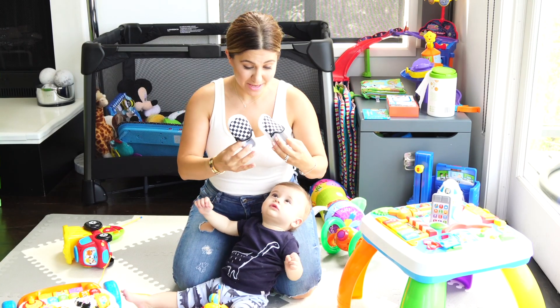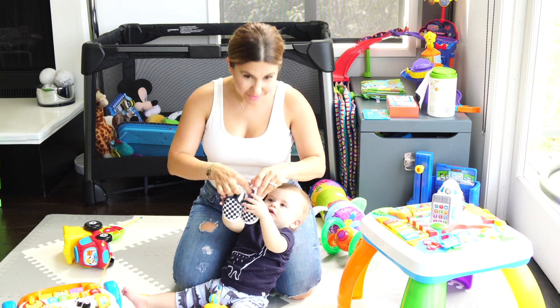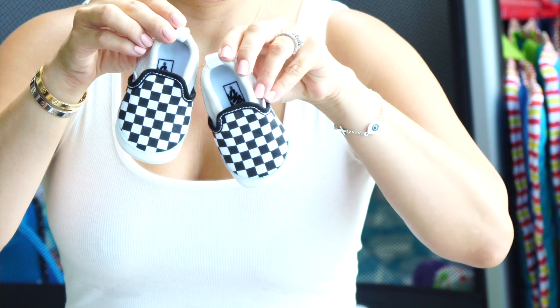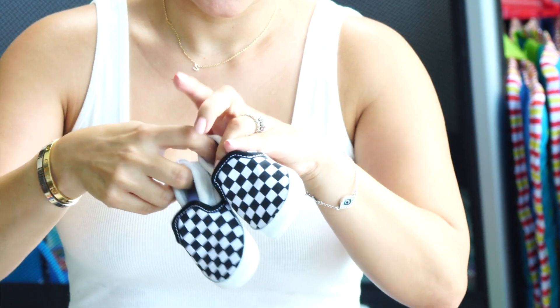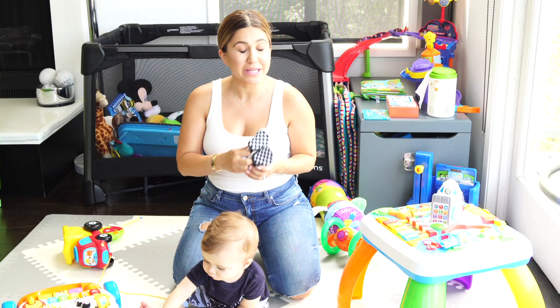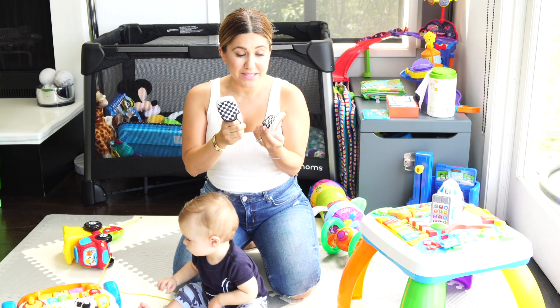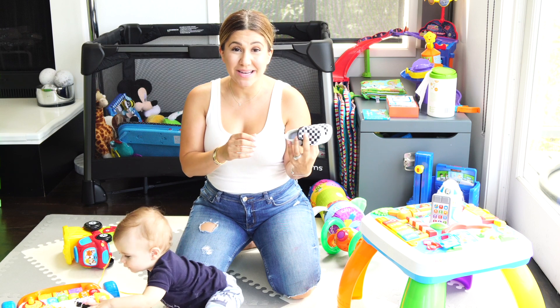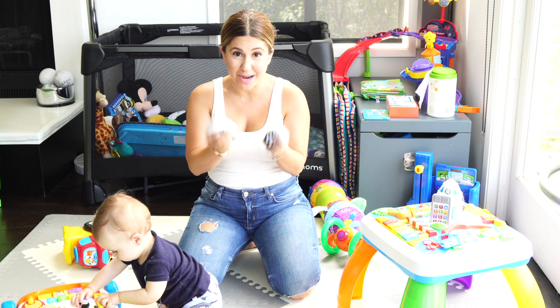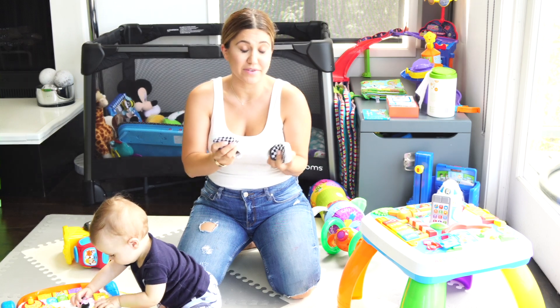How cute are these little baby shoes — they're adorable! The only problem is he outgrew them in about a week, and they were so hard to put on. I felt like I was shoving his poor foot in there. Don't waste your money on newborn baby shoes. I would say start at size one or two and up — do not buy newborn size shoes because they outgrow them so fast and they're not even comfortable.